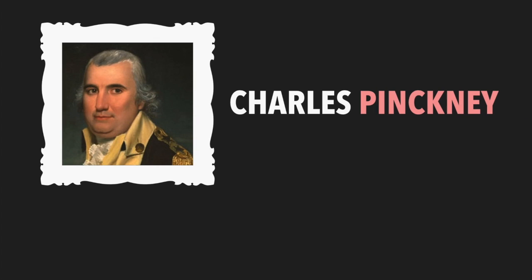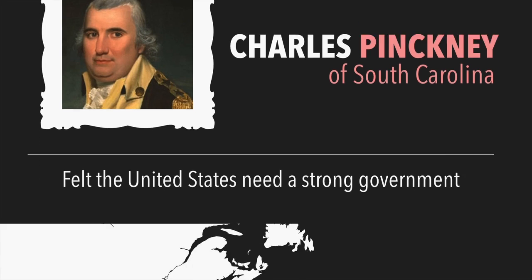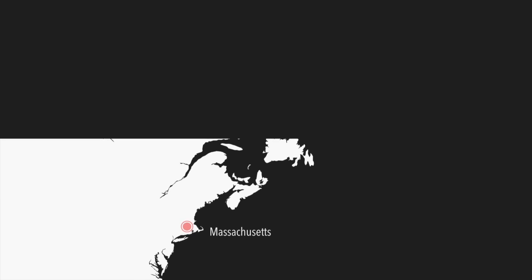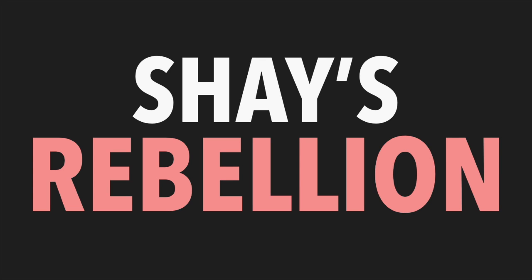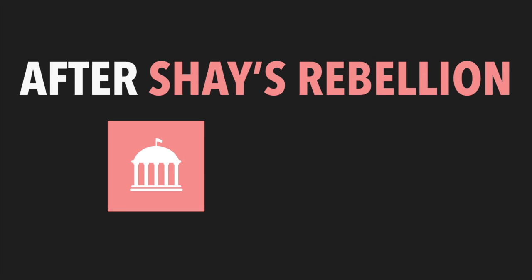South Carolinian Charles Pinckney was very involved in politics. He thought the United States needed to have a stronger national government and suggested adding amendments to the Articles of Confederation in order to make it stronger. In 1786, there was a rebellion in Massachusetts — called Shays' Rebellion — and it really worried many people across the United States. Government leaders started to realize that the United States really did need to have a stronger government.